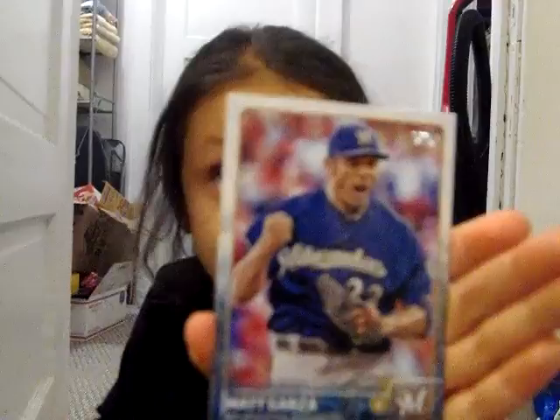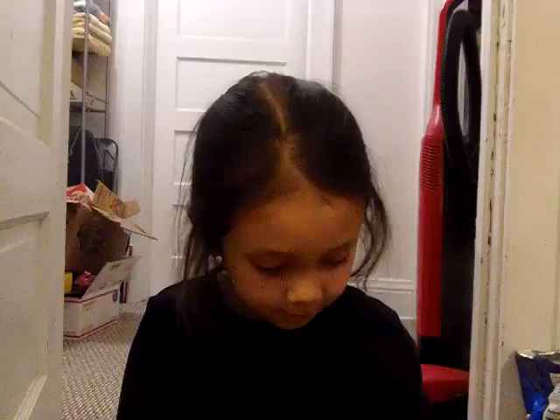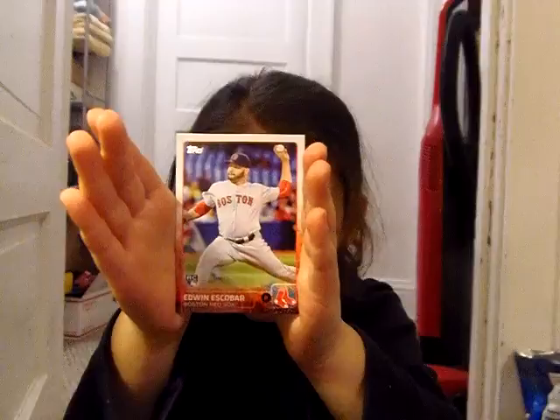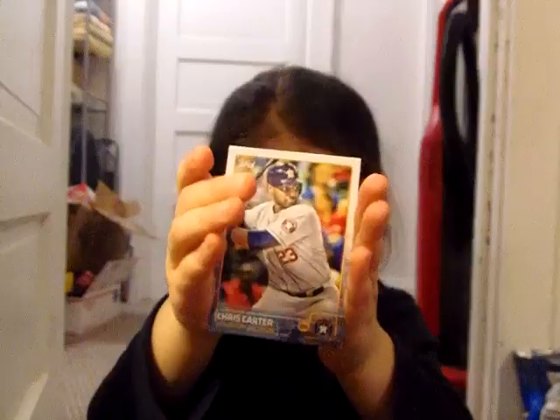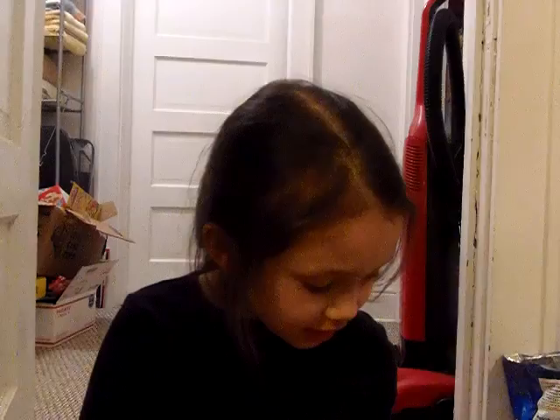Matt Garza for the Brewers. Starlin Marte. Edwin Escobar. Chris Carter — all he does is strike out. Everth Cabrera. Derek Jeter Checklist. Starlin Castro for the Cubs — that's for her PC.